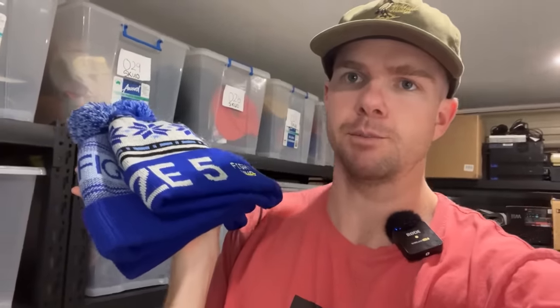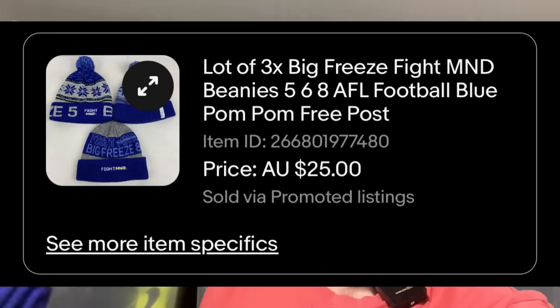I did some manipulating in my store with the hat section and ended up putting a grouping together of these three beanies — or toques if you're watching in Canada. I lotted them up rather than sending them off individually. These are the Big Freeze Fight MND charity series beanies for Neil Danaher in the AFL. I sold them for $25. I did initially try to list them all up for $20 each — they are a true collector's item. If you've got all 10 of them I think they go for upwards of $200. I went with a $25 price point just to get the job done and saw a sale turnaround in just two days after I made the adjustment.